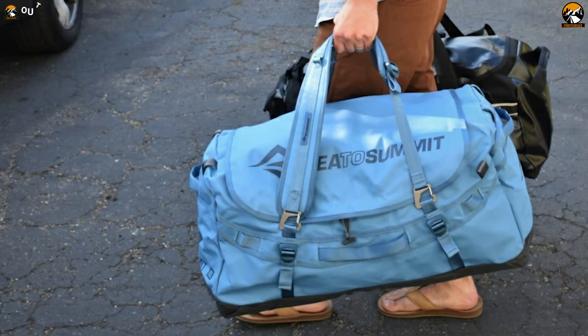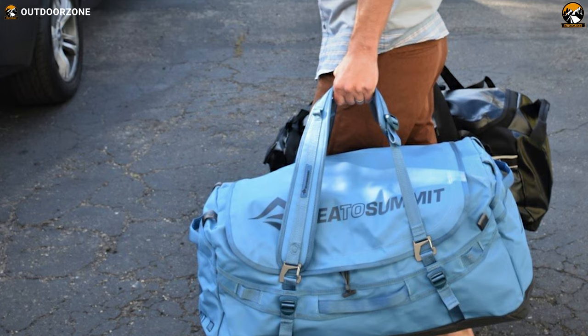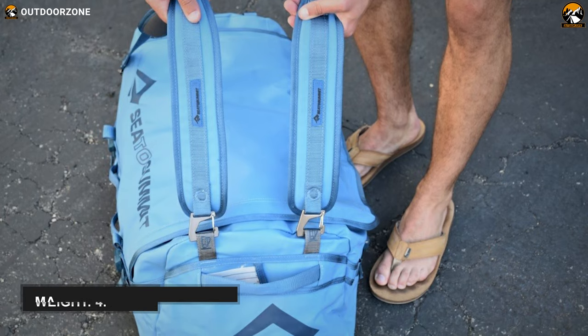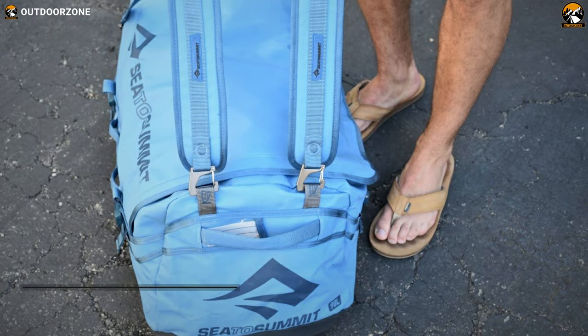Carrying a duffel bag has never been so easy for an outdoor lover. Thanks to its lightweight construction and easy carry design, it weighs only 4.5 pounds and features magnets in carry straps that keep them positioned and let you convey this bag comfortably.